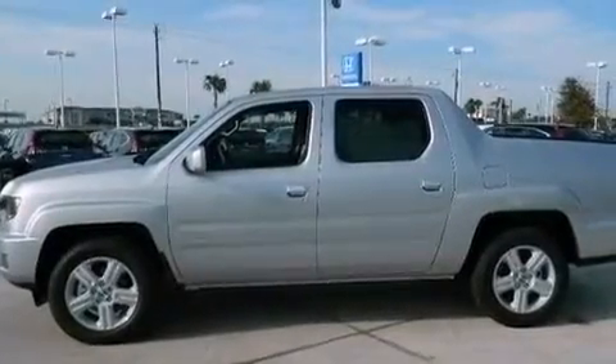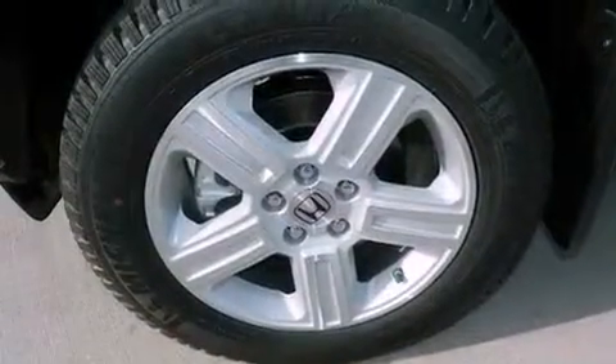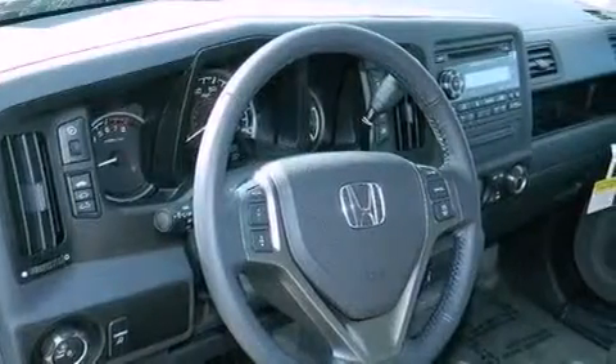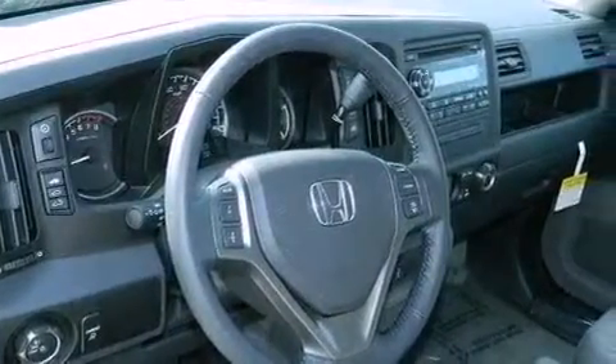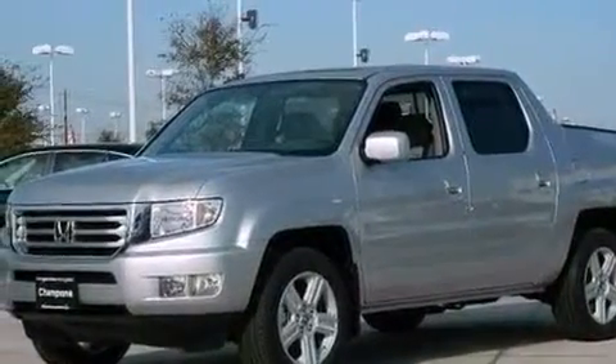The following features are also included: a multi-function display, air conditioning with automatic climate control, cruise control, leather seats, an electronic throttle, a trailer hitch receiver, an illuminated driver-side vanity mirror, an anti-lock braking system, and heated side-view mirrors.